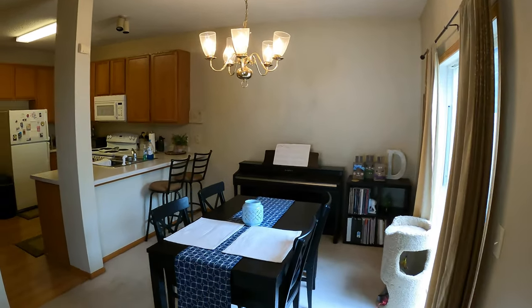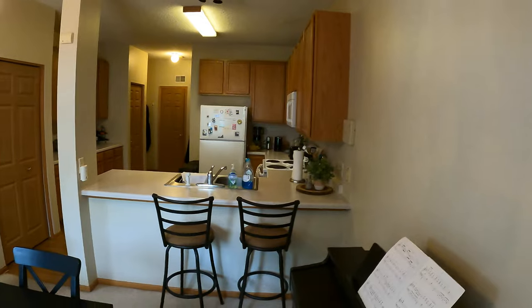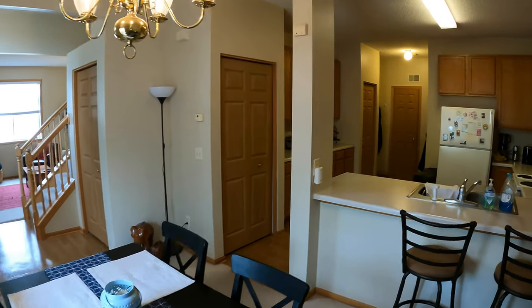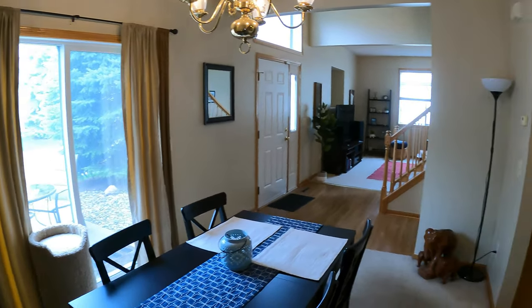Here's the dining room area, which flows in seamlessly to the kitchen. A little bar top right there. Really nice. You've got the patio door right there too — we'll take a look at that in just a second.